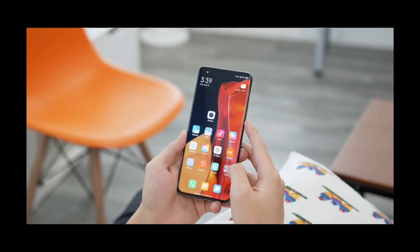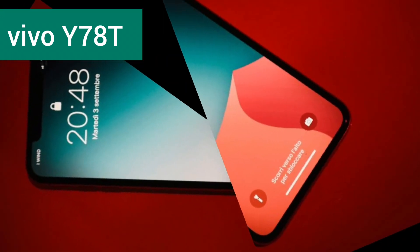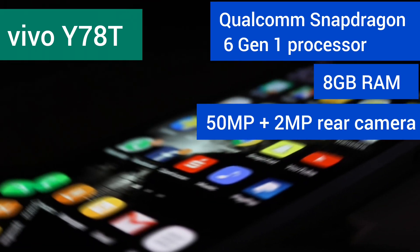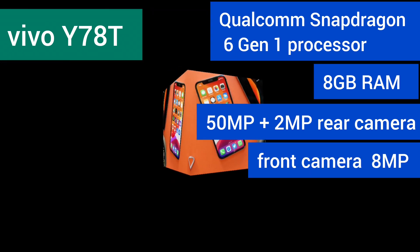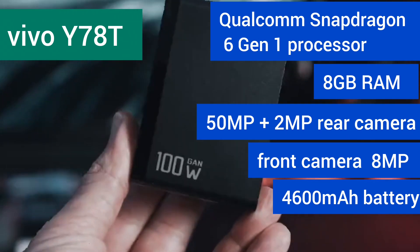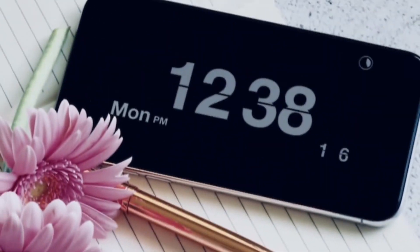Now let's talk about the Vivo Y78T. This one switches things up with the Qualcomm Snapdragon 6 Gen 1 processor, 8GB of RAM, and the same 50MP plus 2MP rear camera setup. The front camera is 8MP. It's expected to hit the market on March 27, 2024, with a price tag around 12,590 rupees or $152.